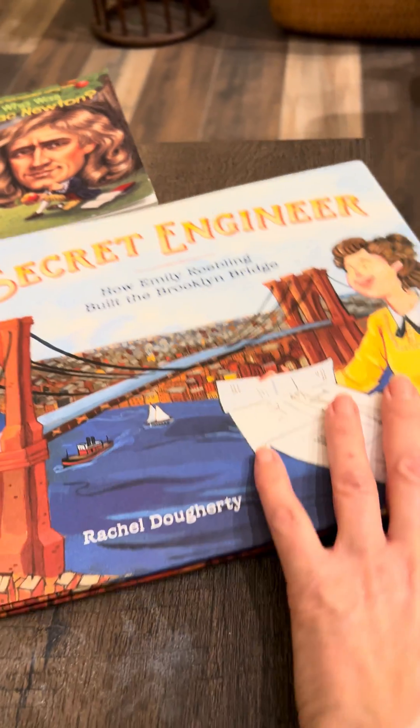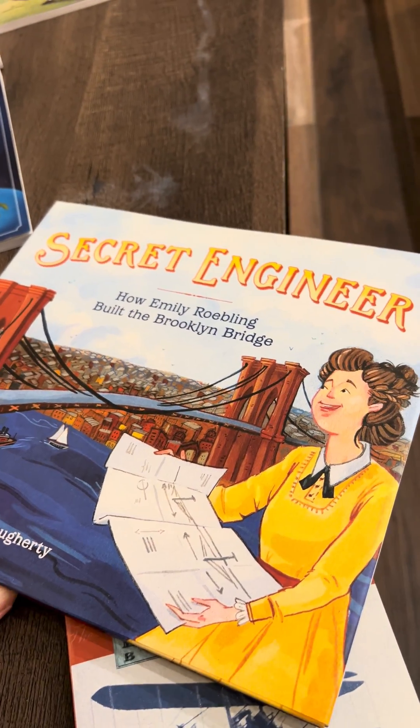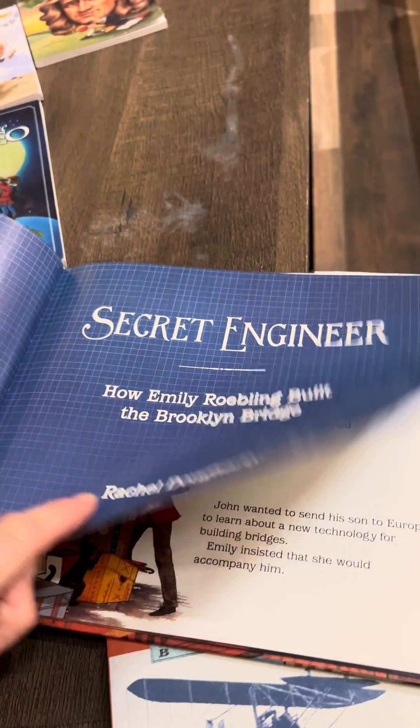Another great picture book that would be great for this unit is Secret Engineer, and this is another picture book that I think is suitable for all ages.